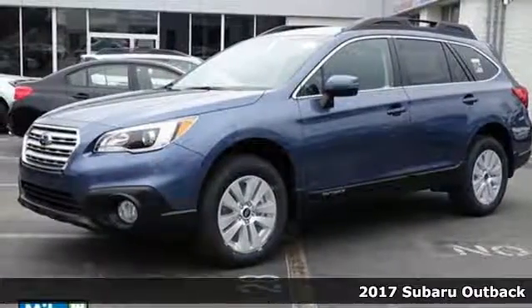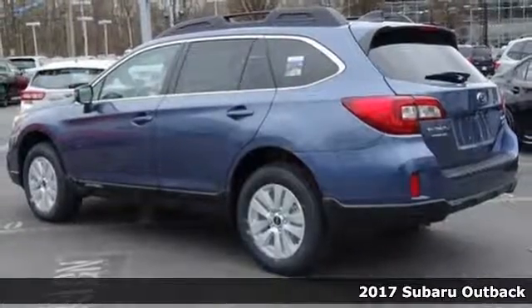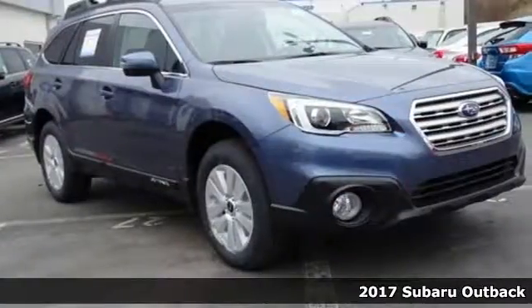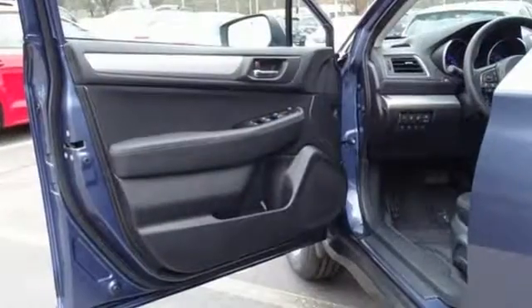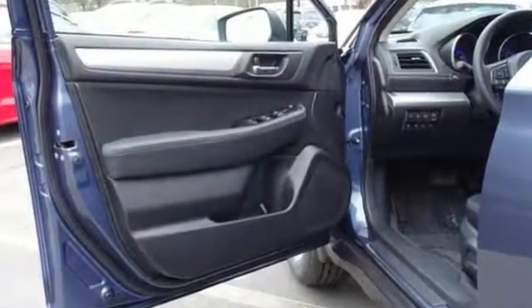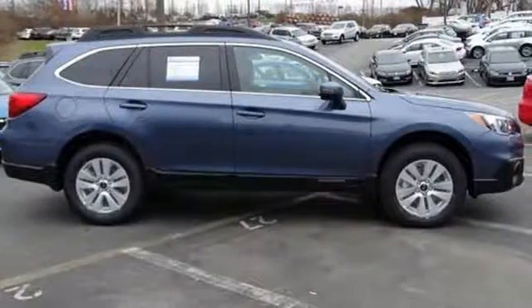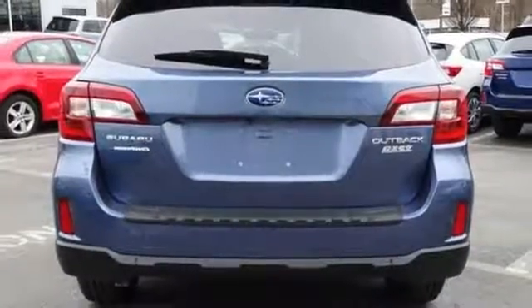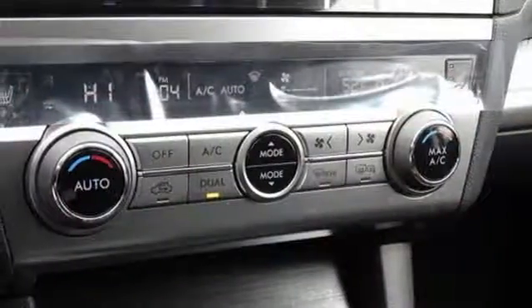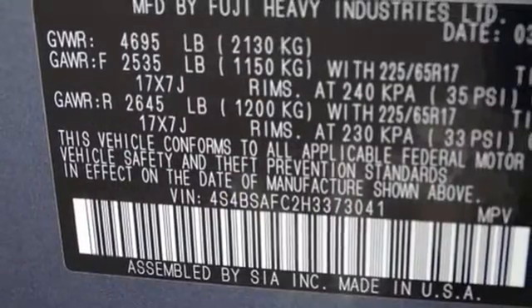Here's a 2017 Subaru Outback. It's meant to go where other crossovers can't, with the ability of symmetrical all-wheel drive and the added control of X-MODE optimizing the all-wheel drive performance, while vehicle dynamics control and traction control keep you safe over exciting terrain. The Subaru Boxer engine and Lineartronic CVT with 6-speed manual mode and paddle shifters supply a dynamic driving experience.